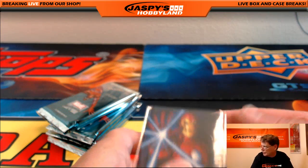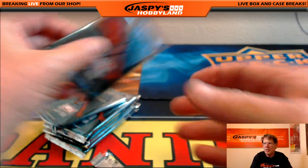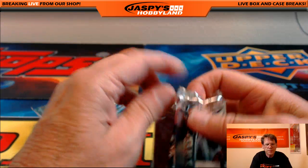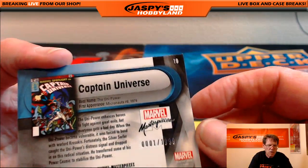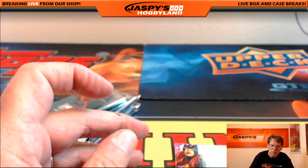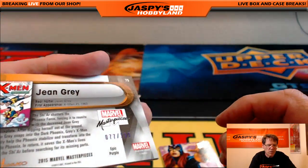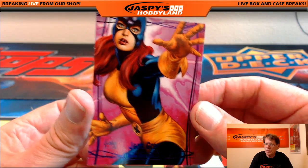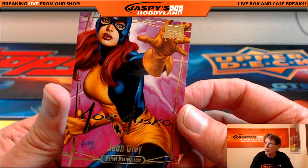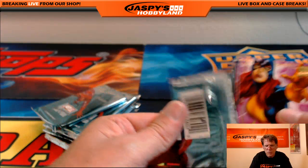On to pack number seven — that's Simeon. Good luck, Simeon. Captain Universe, nineteen ninety-nine. Jean Grey, very low number — one ninety-nine. And another Jean Grey — Jesko gold facsimile auto. So that was pack number seven.